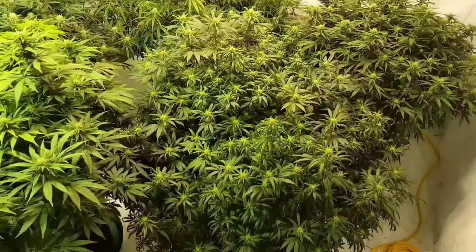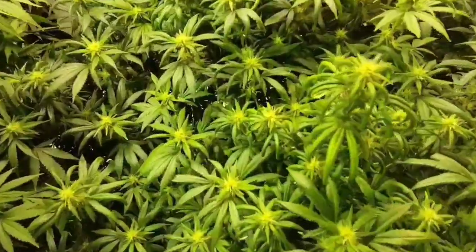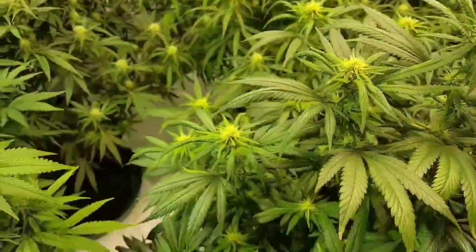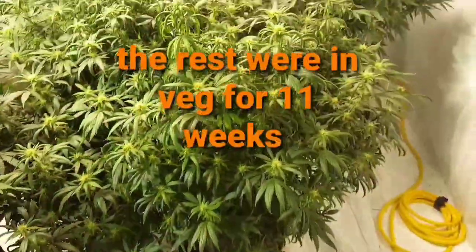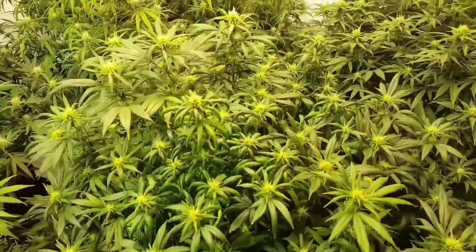We have the LSD here looking better. She's getting some nice flowers on her. This plant's really been stressed out after four months of vegetation — really an over-vegged plant — but I think she's still gonna produce pretty good.